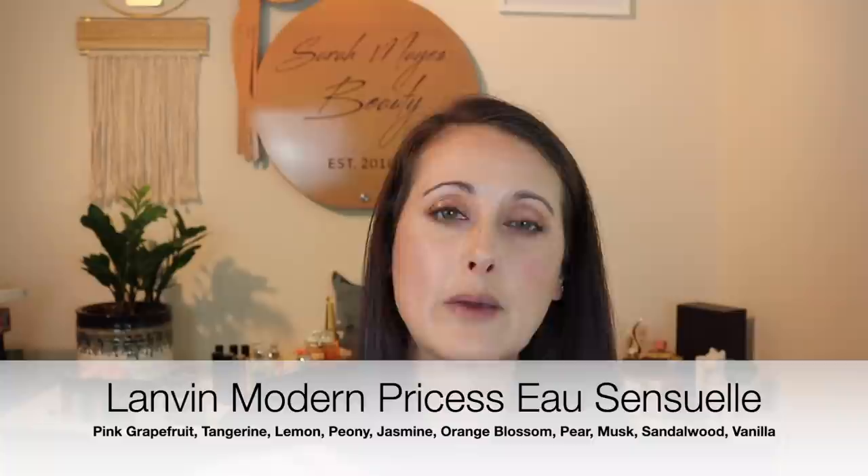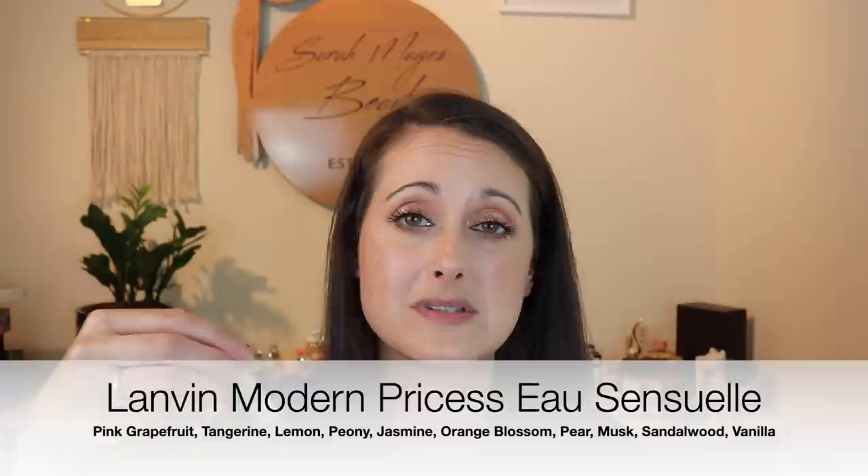Next we have Lanvin Modern Princess Eau Sensuelle. I don't like this fragrance — it's okay, it's very pretty smelling, but on my skin it went very synthetic cedar smelling. It had that synthetic light wood in the base, like pencil shavings, and I don't care for that. So I don't miss this one at all and I'm not sad that I got rid of it. I am going to try to use it up though before it goes off.